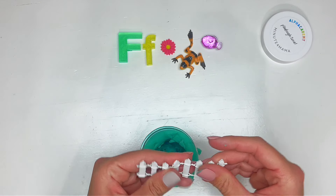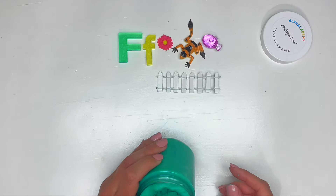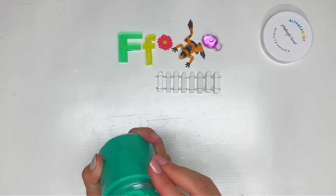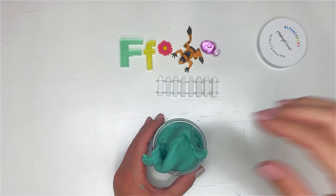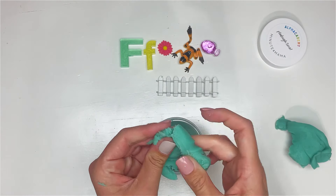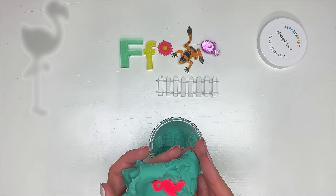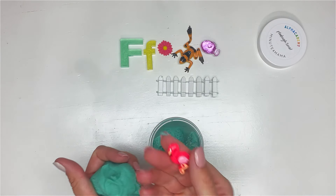We have five objects — let's count: one, two, three, four. That means we have one more object to find. I'm really digging for this one — maybe it's hidden in the play-doh somewhere. Here it is! It's pink, and a lot of times when you see them they're standing on one leg. Does anybody know? It's a flamingo!